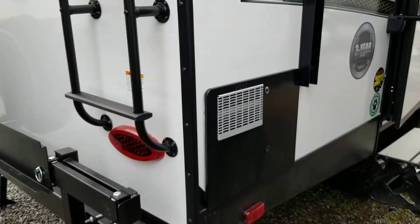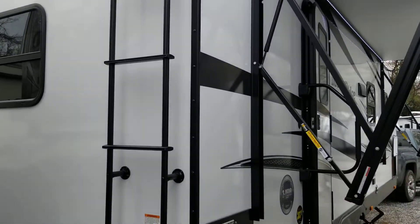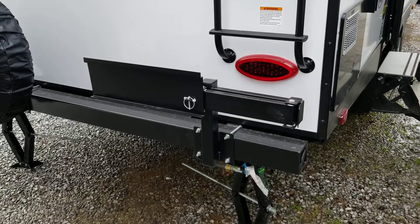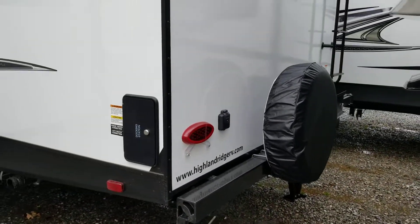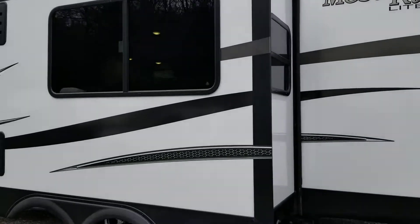17.8 gallon per hour quick-refresh hot water heater, adjustable pitch awning, fully walkable roof with integrated ladder, swing-out rear bumper grill with LP quick connect, four-corner manual stabilizer jacks, full-size spare tire, four-inch sewer hose, 30-amp unit, fully enclosed docking station, and prep for a rear backup camera.